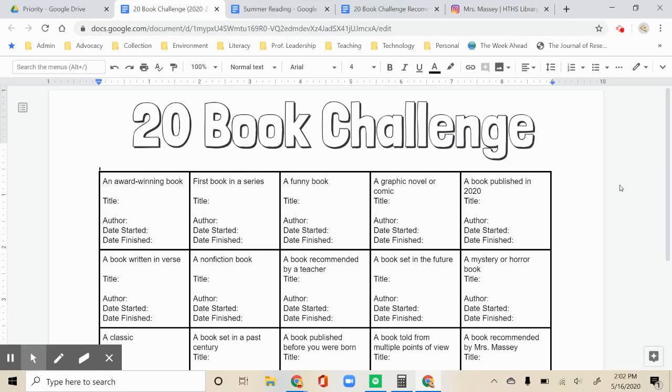Hi, this is Ms. Massey, your school librarian. I'm going to introduce you to our new reading challenge and your summer reading assignment this year.